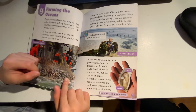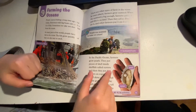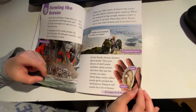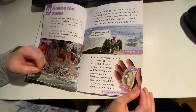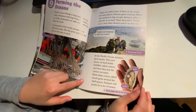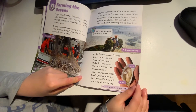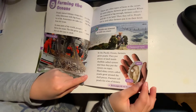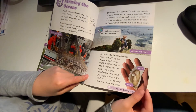In the Pacific Ocean, farmers grow pearls. They put pieces of shell inside shellfish called oysters, and then they put the oysters on ropes. Hard, shiny covers called pearls grow around the shell pieces. Farmers sell pearls for a lot of money.